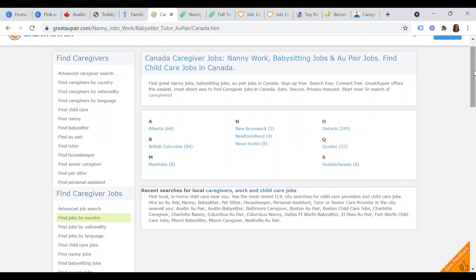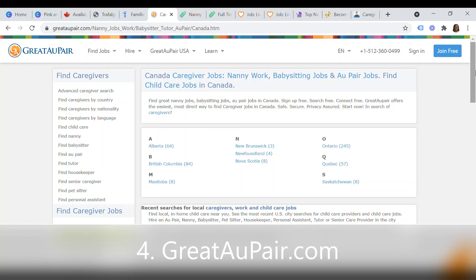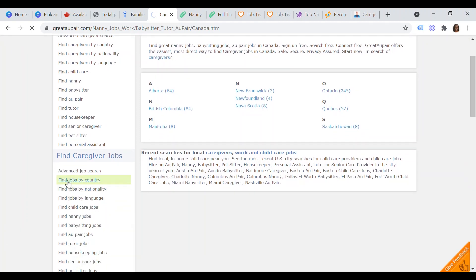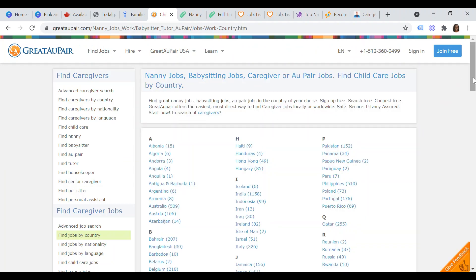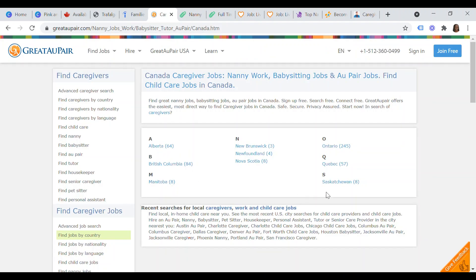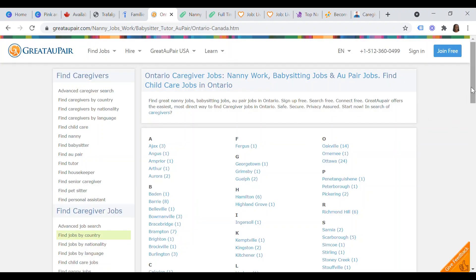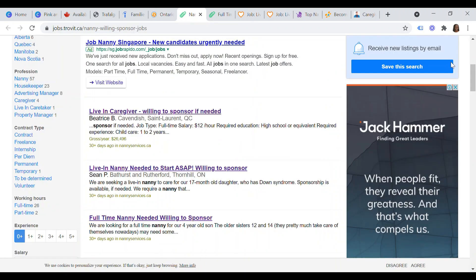The next website to consider for sponsored nanny jobs in Canada for foreign workers is greatAupair.com. Move to the left side of your screen and find jobs by country, then look for Canada. Most of the jobs are in Ontario — 245 listings — followed by Quebec with 57, then British Columbia and Alberta. As always, do your due diligence to make sure those jobs actually exist.